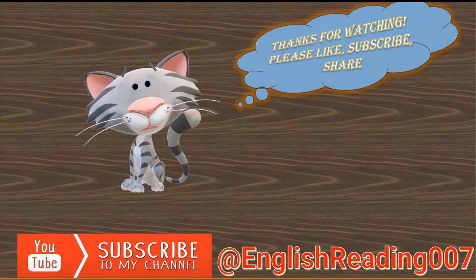Thanks for watching. Please like and share this video. Also hit the subscribe button, ring the notification bell, and let's embark on a journey of knowledge together. Thank you.